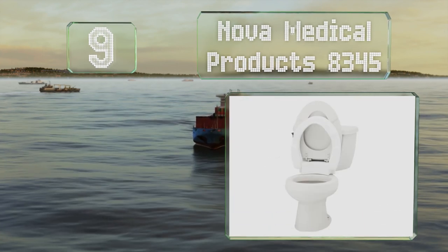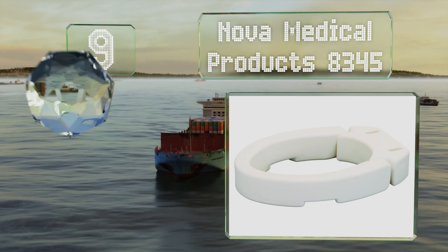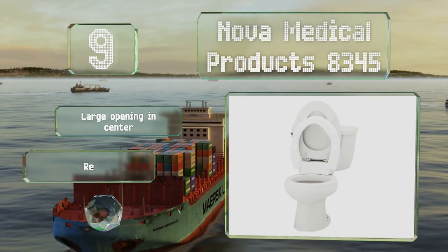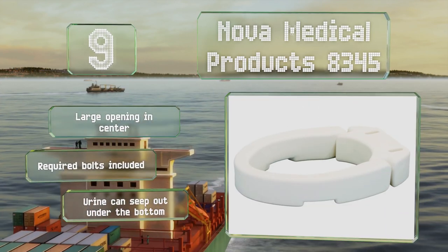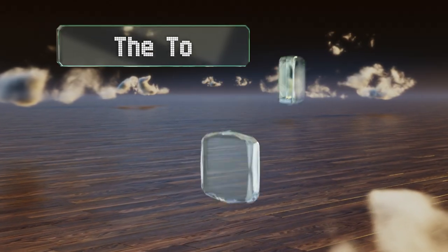However, it is difficult to clean underneath it. At number nine, the Nova Medical Products 8345 comes in at a price that won't break the bank. It attaches to the bowl for peace of mind and features a hinge that lifts up for cleaning. It's got a large opening in the center and includes all the required bolts, but urine can seep out under the bottom.